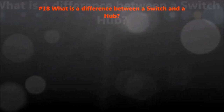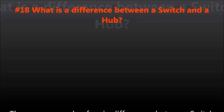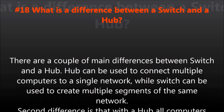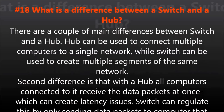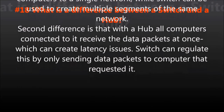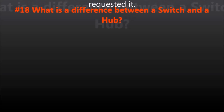Question number eighteen: What is the difference between a switch and a hub? There are a couple of main differences between a switch and a hub. A hub can be used to connect multiple computers to a single network, while a switch can be used to create multiple segments of the same network. With a hub, all computers connected to it receive the data packets at once, which creates latency issues. A switch can regulate this by only sending the packets to computers that requested it.